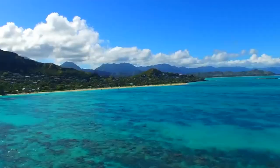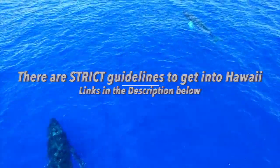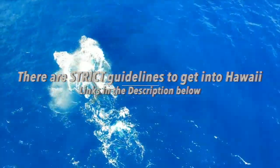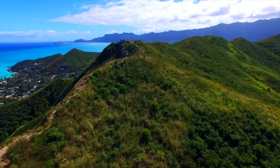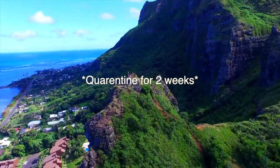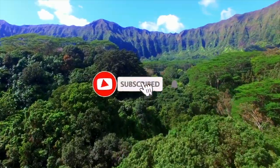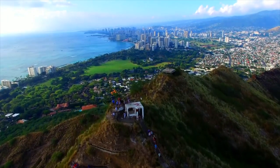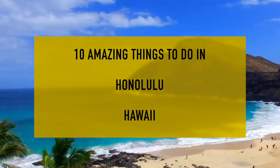Please check the entry requirements into the island of Hawaii. If you haven't seen my last two videos — my Big Island video or my Maui video — you will have to do specific steps in order to get into the islands of Hawaii, or you will not be permitted in. I did make sure to put a link in the description below of the website you need to go to, and where to upload your test results. So here are the 10 amazing things to do in Honolulu, Hawaii.